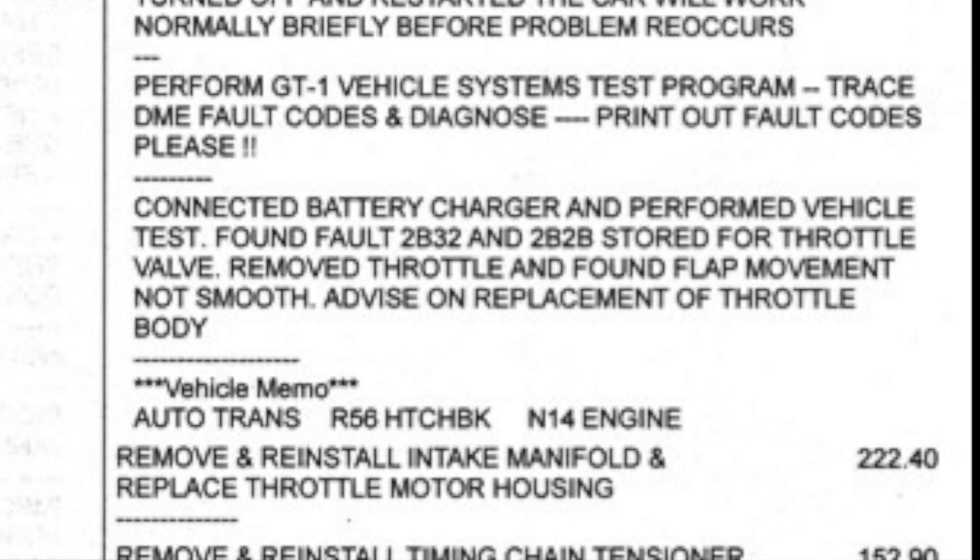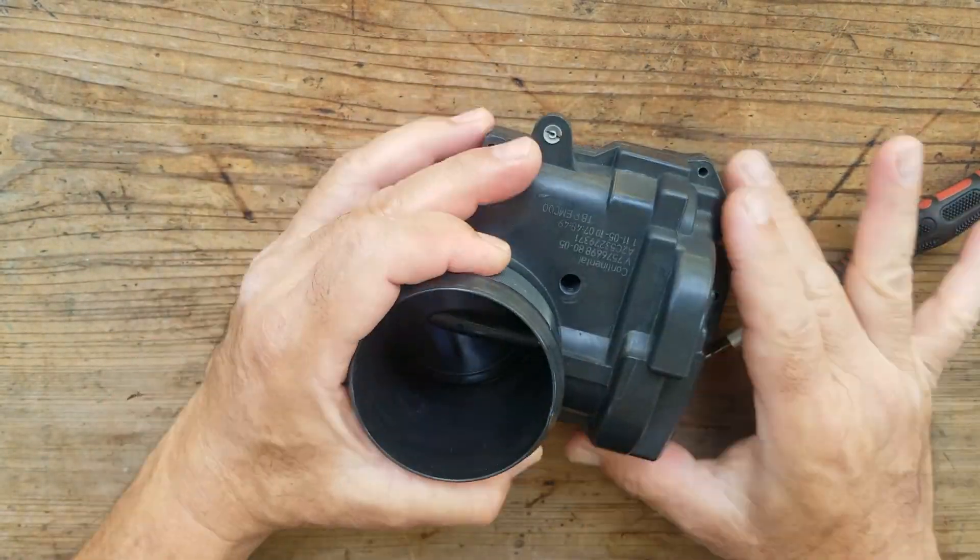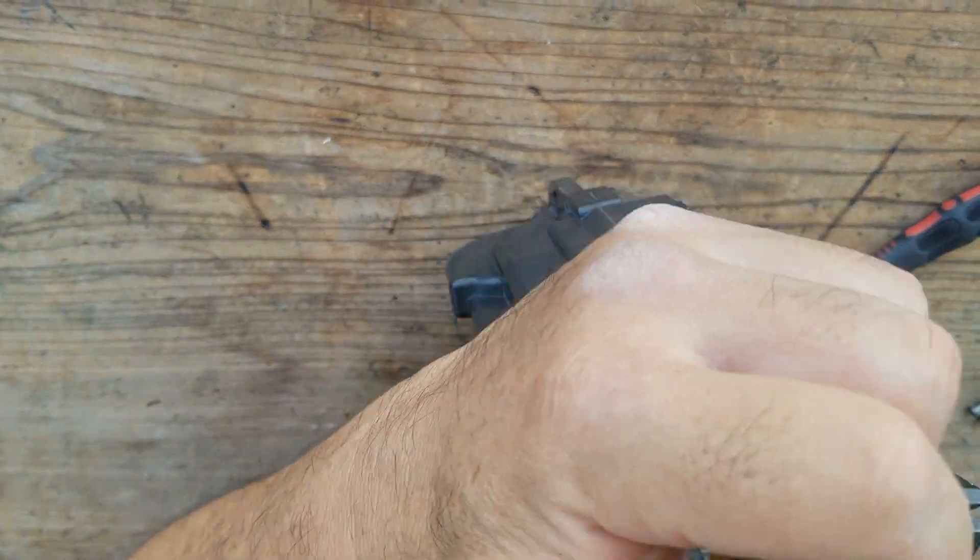The shop found codes 2B32 and 2B2B for the throttle body. They checked it out and found flat movement, not smooth. They eventually replaced the throttle body. Of course, I wanted to take the old throttle body apart to see what it looks like inside.